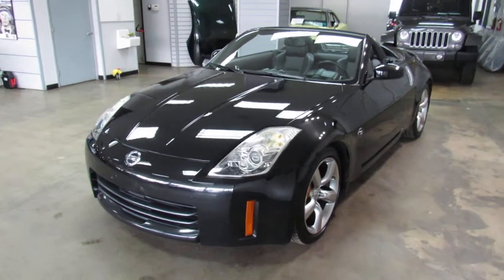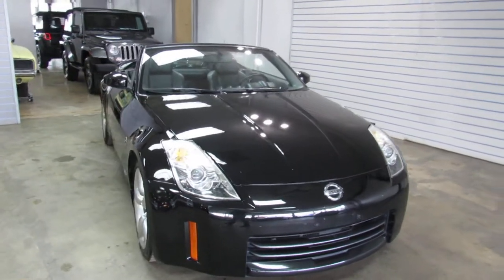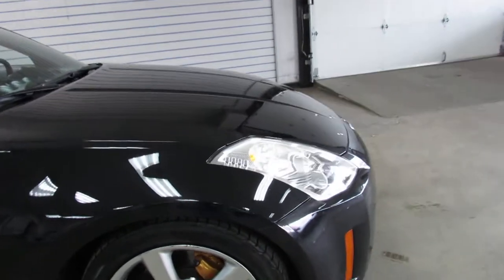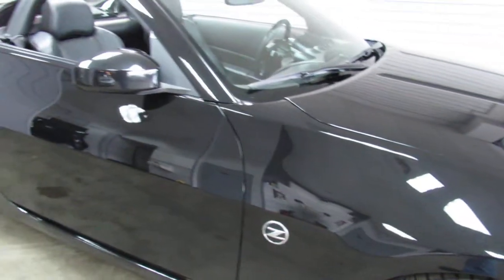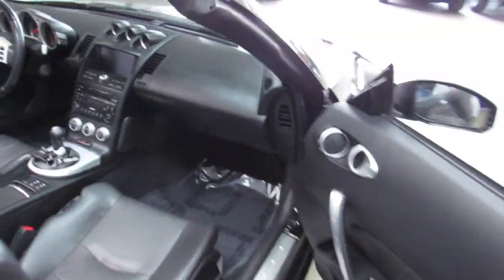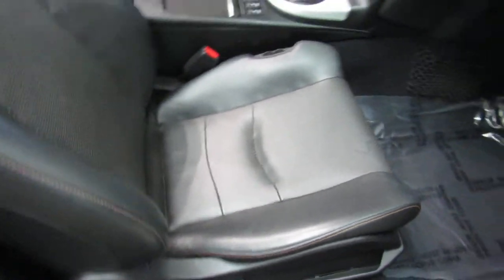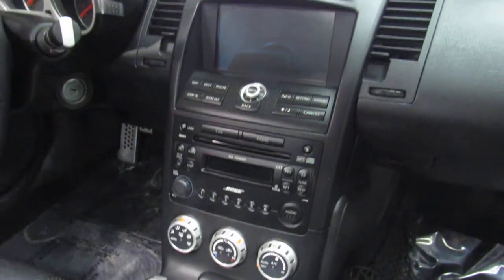This is a 2006 Nissan 350Z convertible done in triple black — black exterior, black top, black leather seats. It's got Brembo brakes and really low miles, under 60,000 miles on this car. Six-speed manual transmission, factory navigation, power seats, heated seats, you get both sets of keys, and a Bose audio sound system.